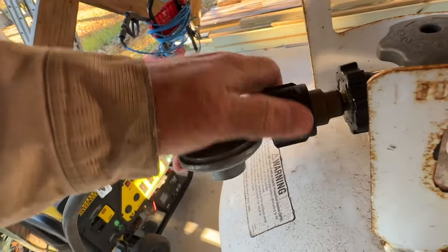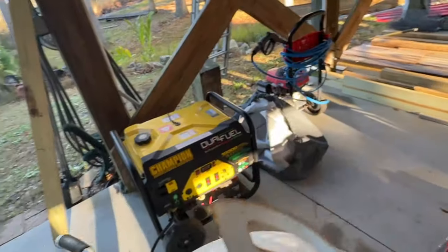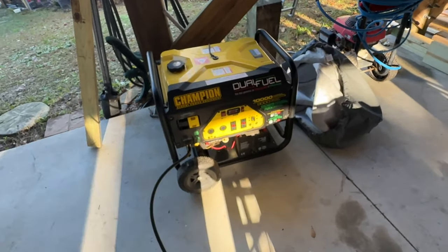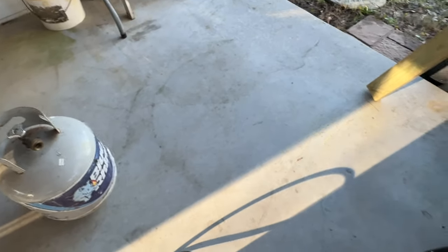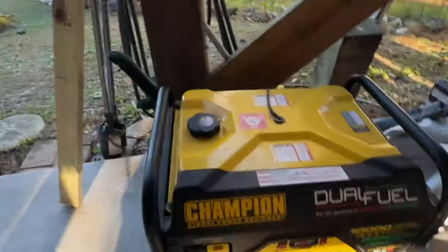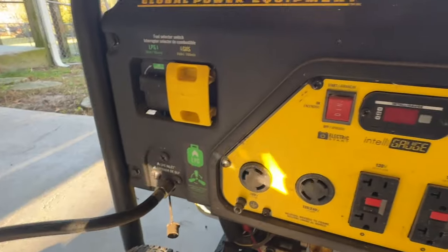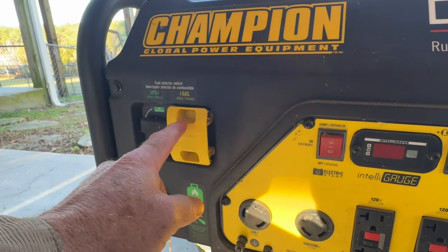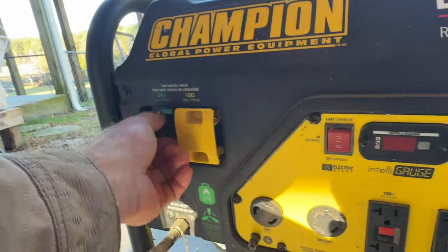This is a dual fuel generator — I've done a video about this — and it's never had gas in it. I like to keep the gas far away, because I've seen somebody burn down three houses right across the waterway with gas tanks under the house. That's liquid propane and that's gas, so we're switching to liquid propane.